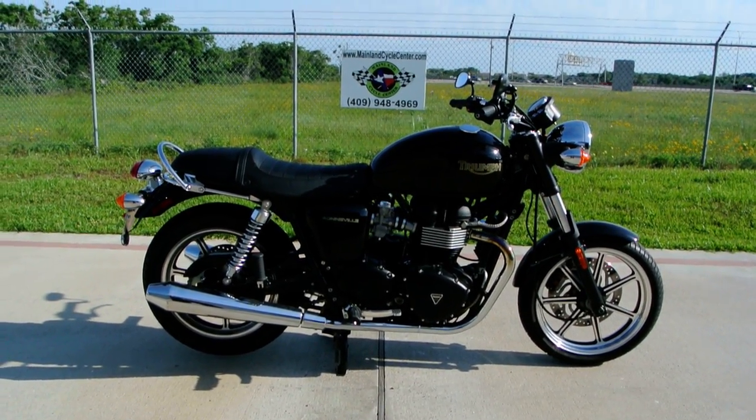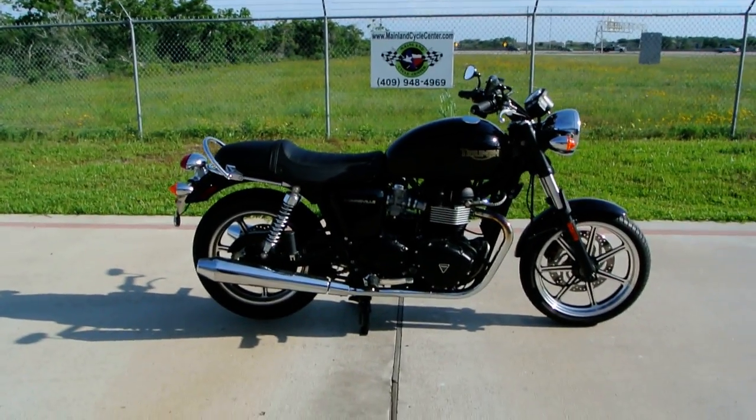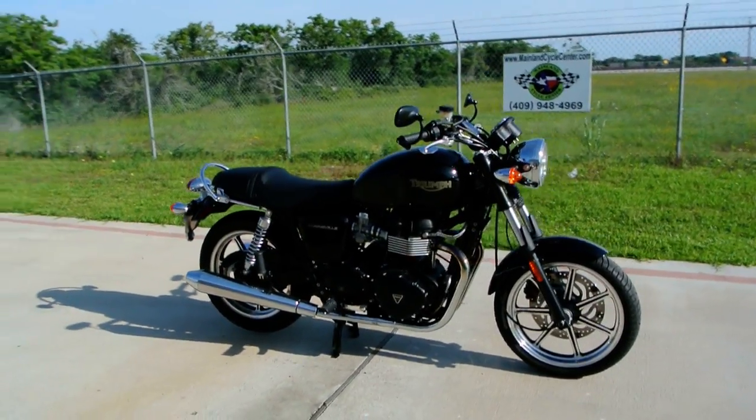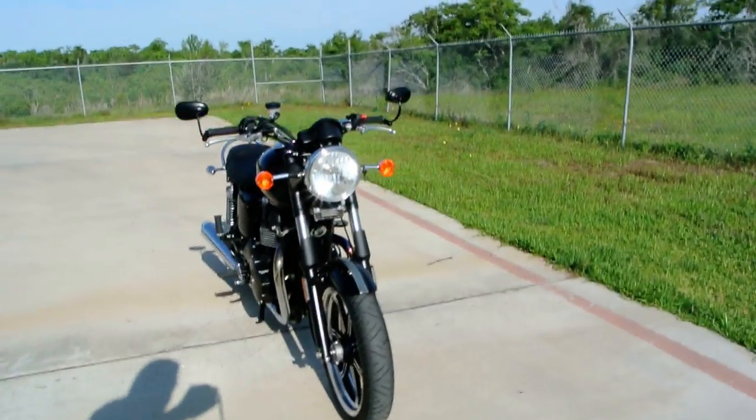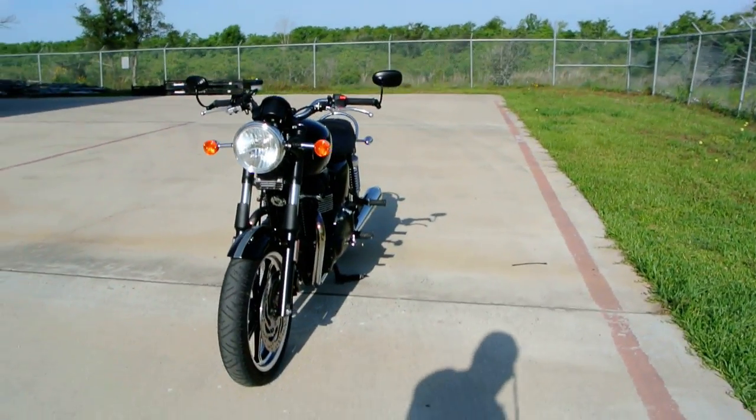Welcome back to Mainland Cycle Center's pre-owned vehicle department. Today I want to show you a 2009 Triumph Bonneville. I believe this is the Black Edition, which was a limited quantity model.